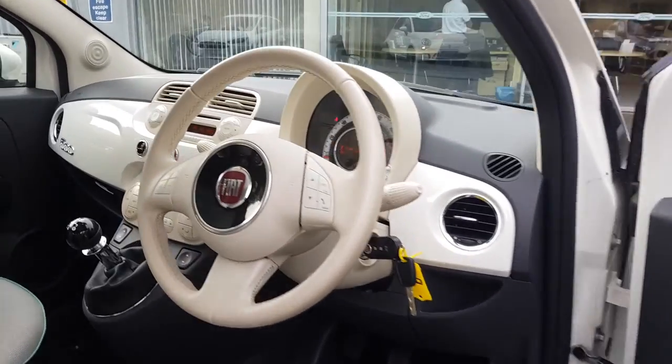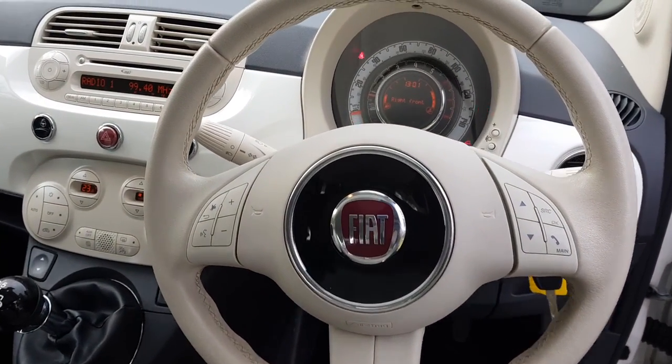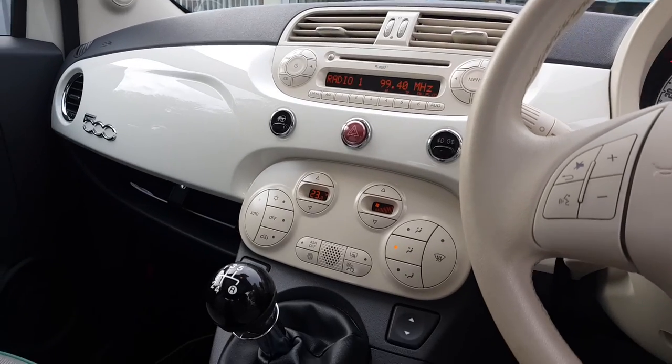Incredibly stylish interior as mentioned. Full leather steering wheel with controls for that digital display multimedia system. Full connectivity for that can be found online, as well as the heating controls with air conditioning.